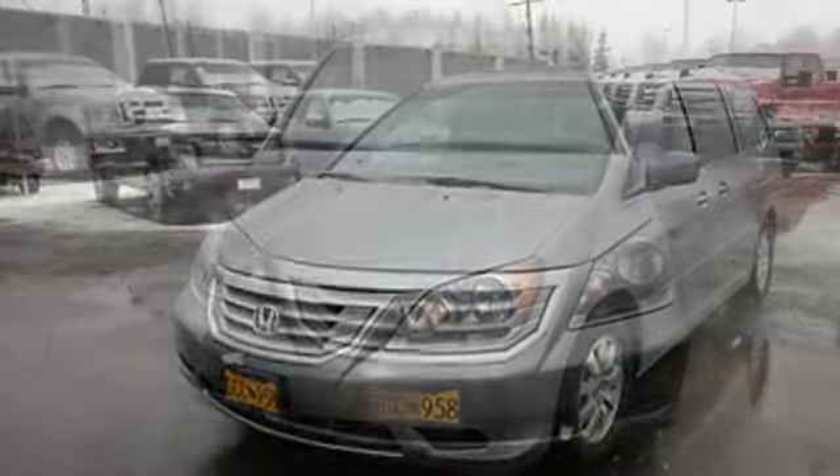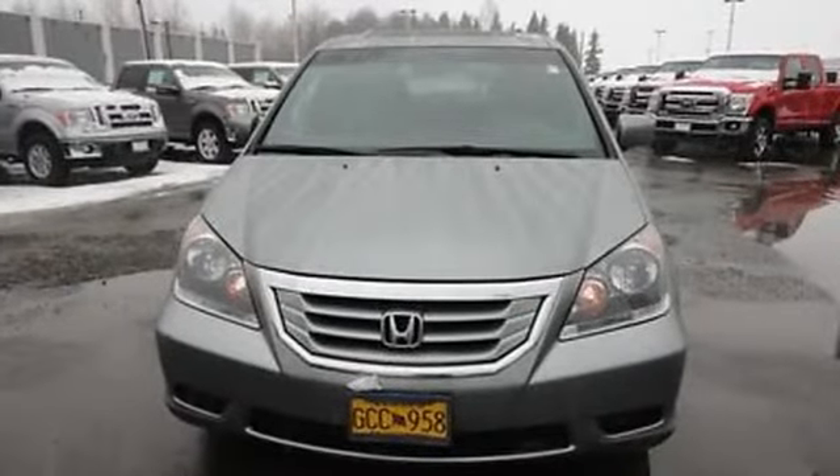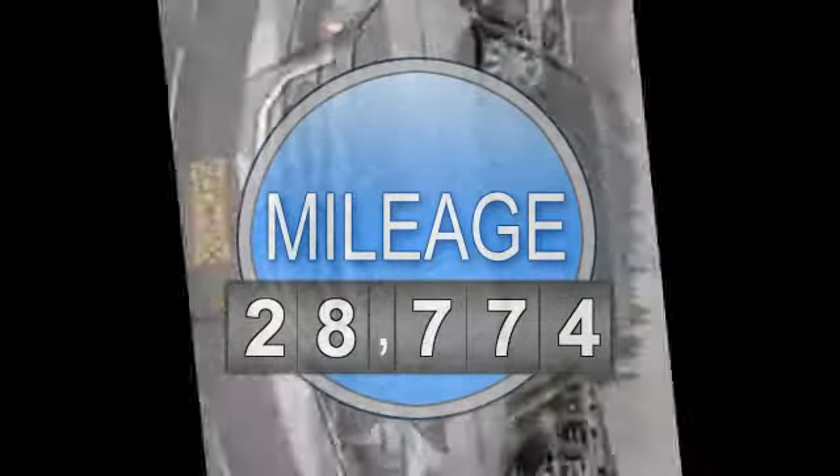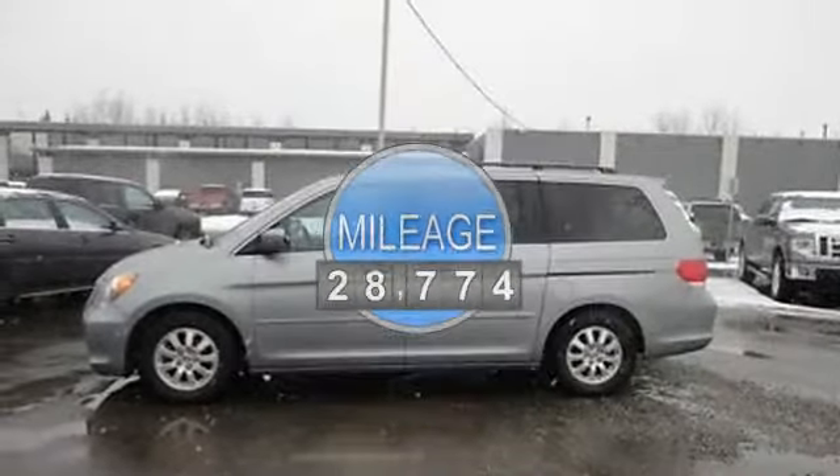This vehicle features the following equipment: 3.5-liter 6-cylinder 244 HP, passenger front airbag, side impact airbag.